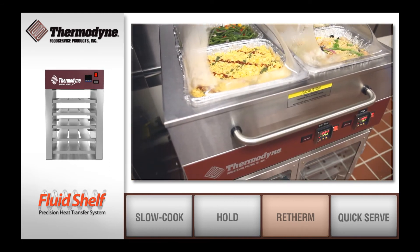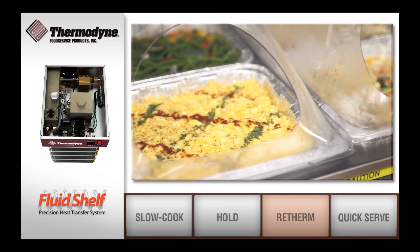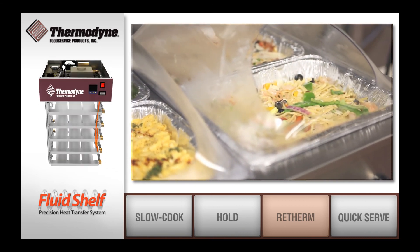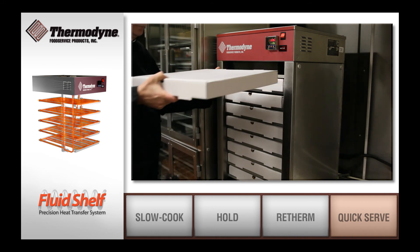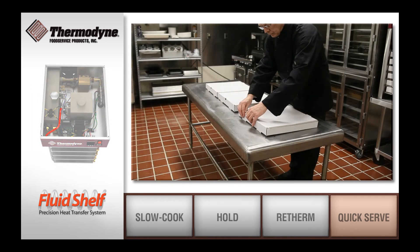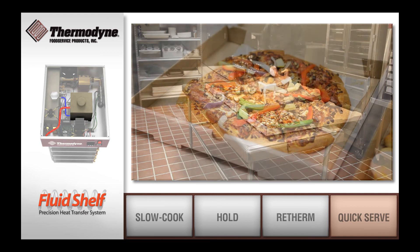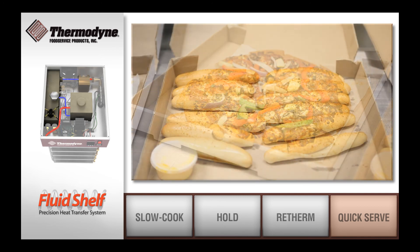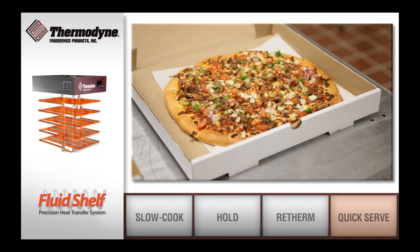The Dual Purpose Equipment gives users an opportunity to save substantially on labor and overhead expenses. With an easy-to-use, adjustable temperature control system, Thermodyne's food warmers are perfect for any type of quick-serve food products. With a quick pass-through access, our units offer the product flexibility needed in quick-serve operations.